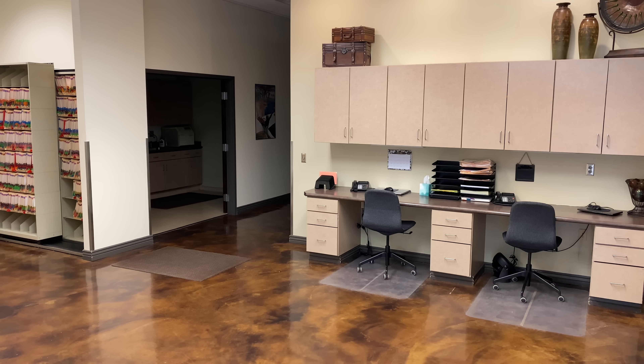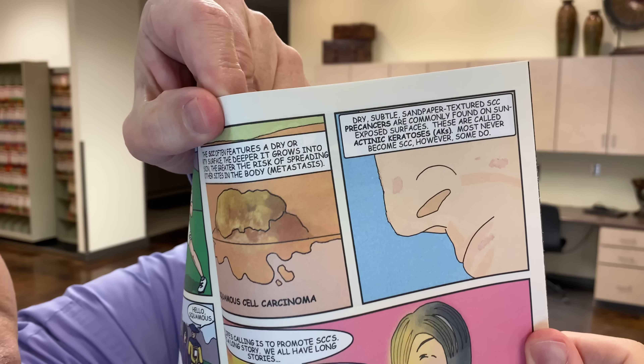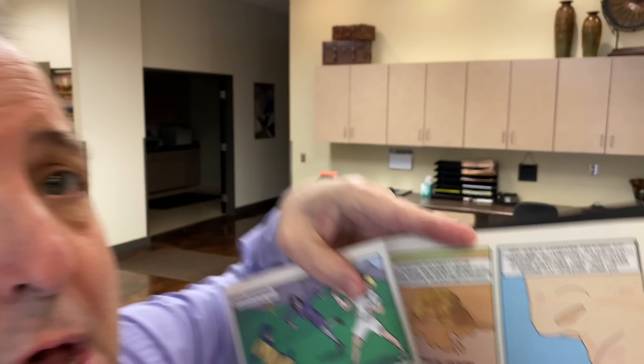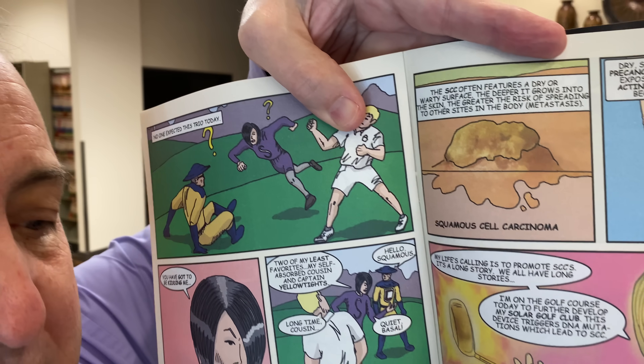We start today with the Captain Cutanium comic book series, which I write and illustrate for students of all ages. In the fourth issue of the series, we talk about dry, subtle, sandpaper-textured pre-cancers, each of which are trying to turn into skin cancer. When we get too much sun over the years, we wind up making these pre-cancer lesions that can become skin cancer. Our fluorouracil cream helps us get rid of those pre-cancers so that we can prevent cancers from forming.